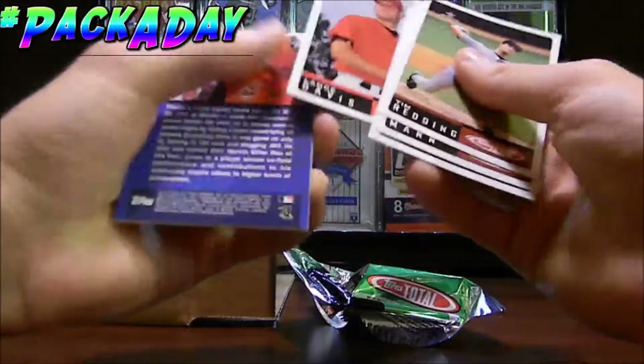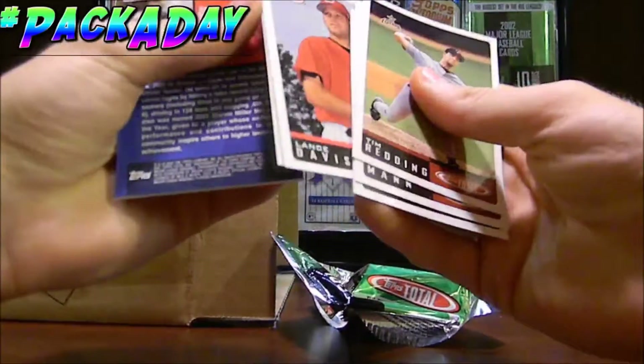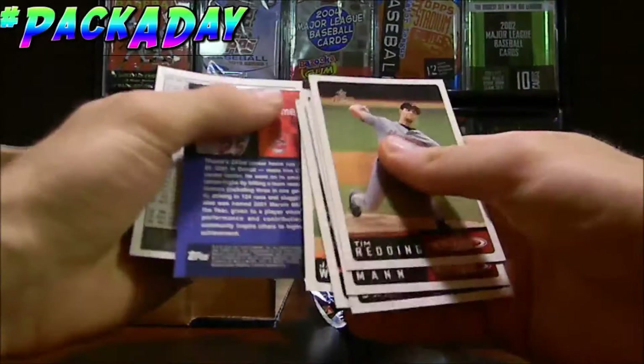These cards were a pain in the butt to open up in the video — I do remember that. Looks like we did get an insert card, which is nice. We'll check that out real quick.